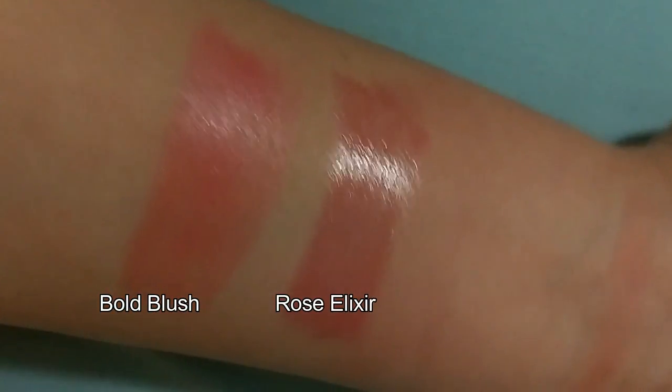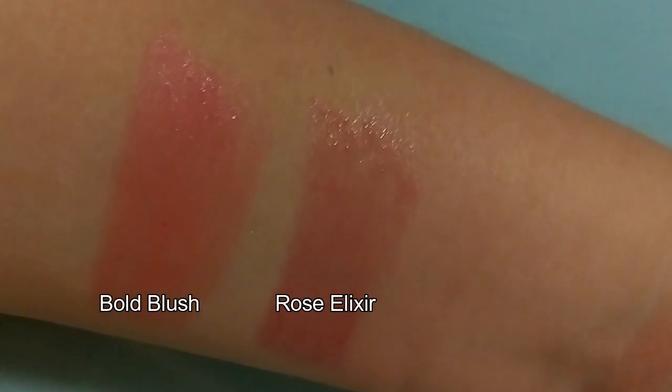Moving on — the next product is the L'Oreal Nude Balm in Rose Elixir. These are more like a tinted lip balm; they make my lips feel great and give just a little tint, so if I don't want a bold lip this is really good. I also have the Pop Balm in Bold Blush, which has more color. These are good for the beach when I just want moisture with a little color.